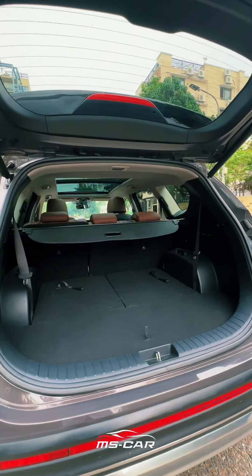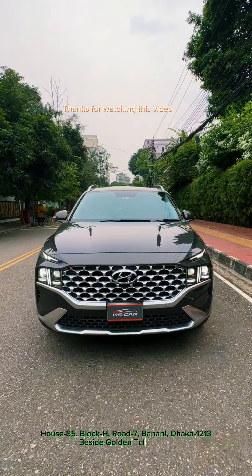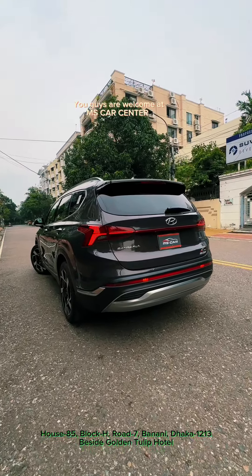There is a very good amount of cargo space. Thanks for watching this video — you are welcome at MS Car Center.